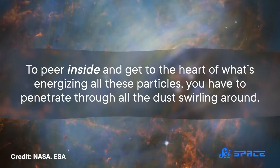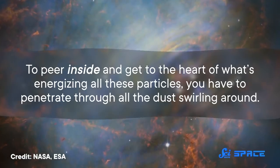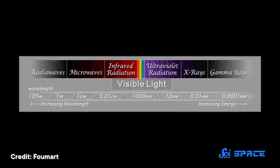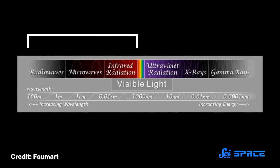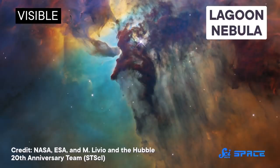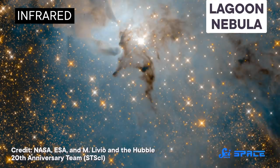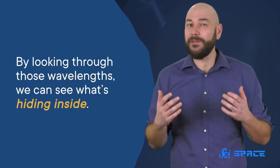But getting to know that mysterious internal force requires different electromagnetic wavelengths. To peer inside and get to the heart of what's energizing all these particles, you have to penetrate through all the dust swirling around. One way to pierce through is by using longer wavelengths, like infrared, microwave, and radio. Visible light is about the size of dust particles, so you can't capture what's on the other side of that dust curtain using visible light, because the particles absorb all the visible wavelengths. But wavelengths that are longer than the size of a dust particle can pass right through because they don't interact with it. So by looking through those wavelengths, we can see what's hiding inside.